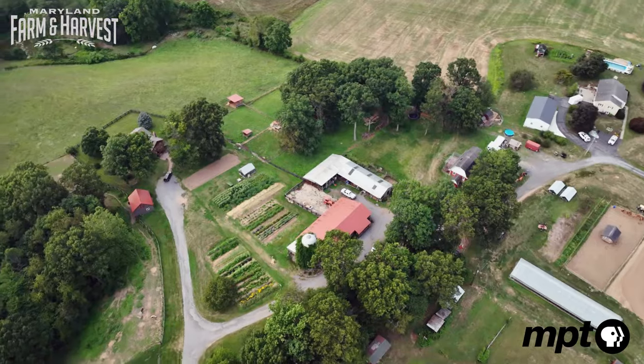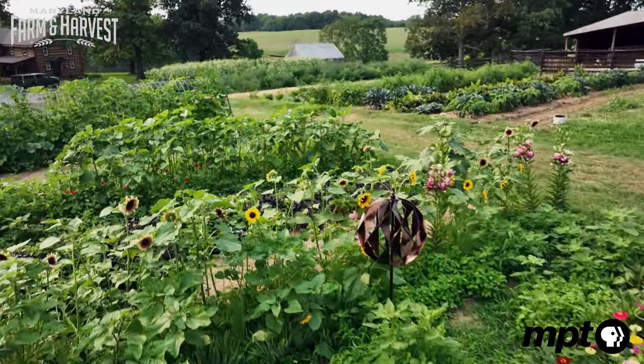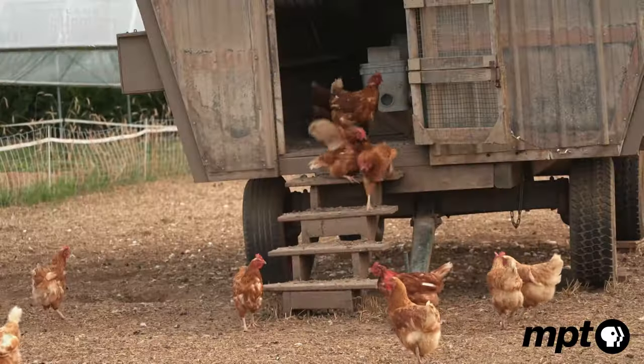Here at East Rivendell Farm in Montgomery County, the hills are alive with produce, herbs, and a plethora of farm animals. Here at their market, they sell everything from organic local eggs to fresh-cut flowers, but the real find is their homemade goat's milk soap.